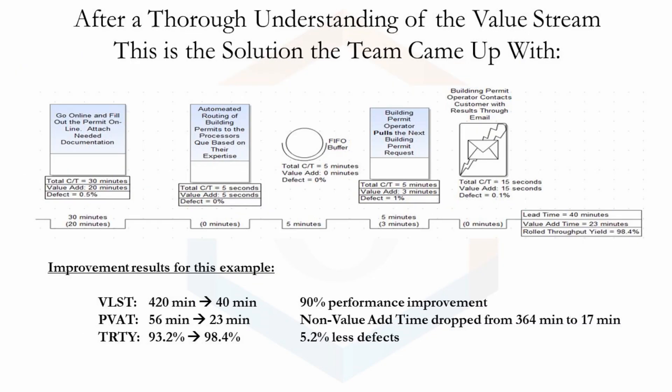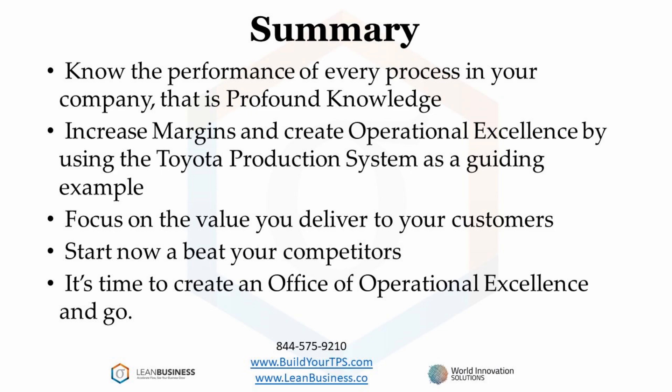This value stream map shows extreme improvement in the value stream performance because this is an easy case. Do not always expect such extreme performance gains in your company. Also, some gains here were due to automation, which is not always possible. The value stream performance was improved by 90%. I subtracted the value add time from the process cycle time to get non-value add time, which decreased from 364 minutes to 17 minutes. Also, automation improved the defect rate by dropping it by 5.2%. Profound knowledge will give you the information needed to acquire excellence.